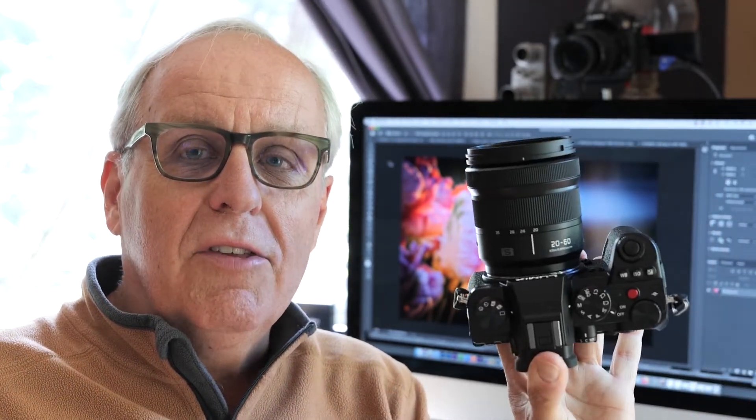Hi, I'm Mark Toll from Panasonic and I want to tell you about my seven favorite features of the Panasonic Lumix S5 camera. Now this is it.